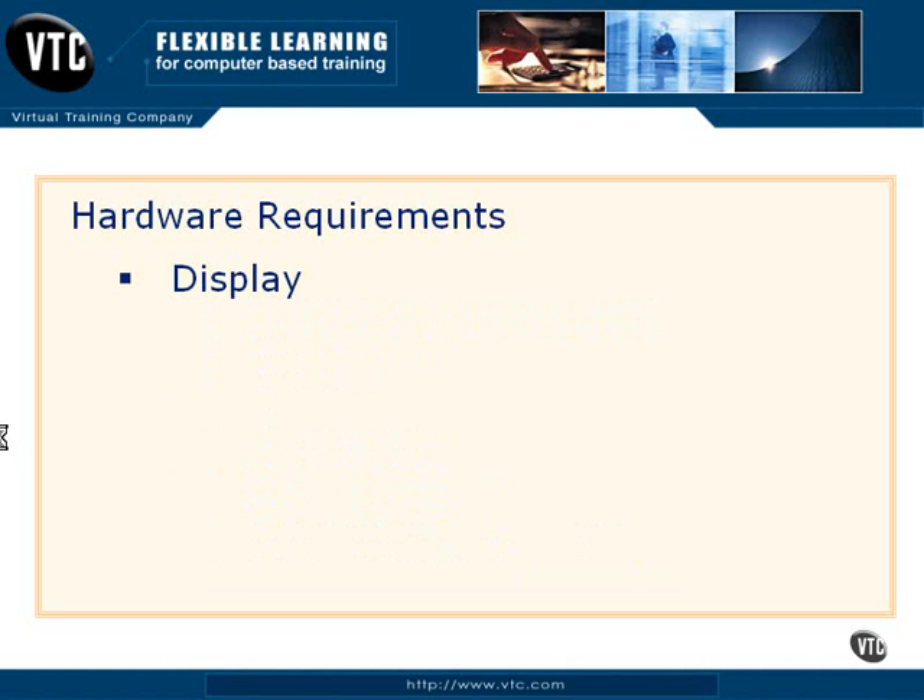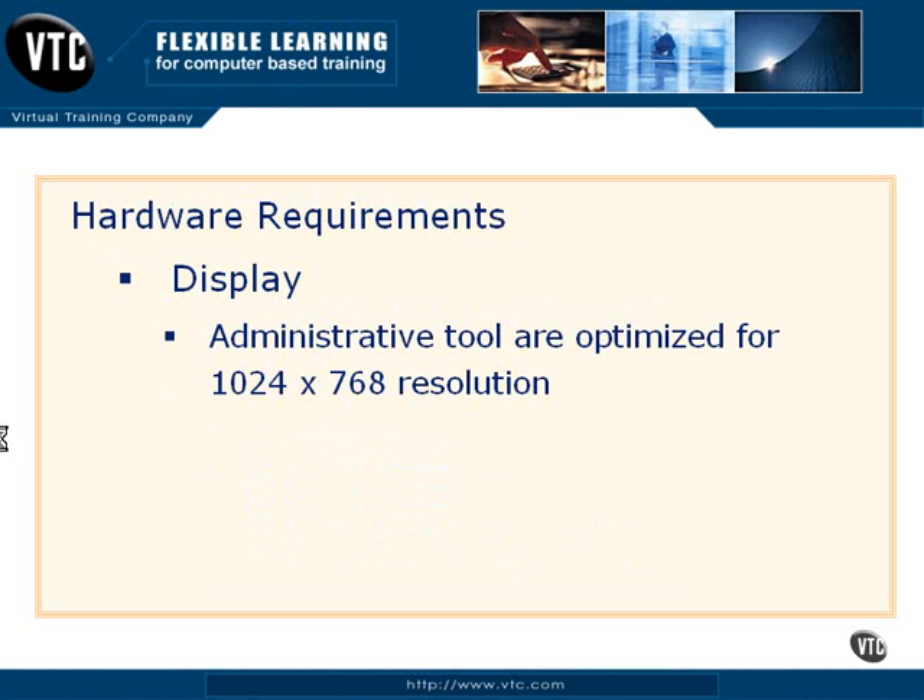The display — this is real interesting and you need to be aware of this. Your administrative tools are optimized for 1024 by 768 resolution. So if you tend to bump that resolution down sometimes, you may have some screen utilization issues. Microsoft has built this for 1024 by 768 resolution, so just be aware of that.